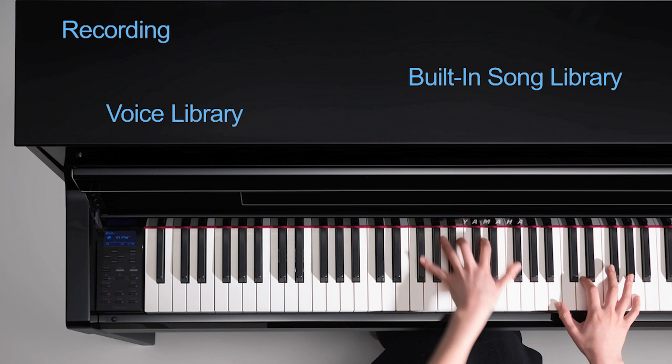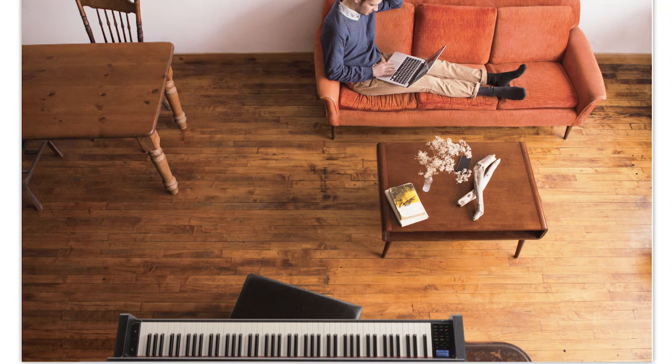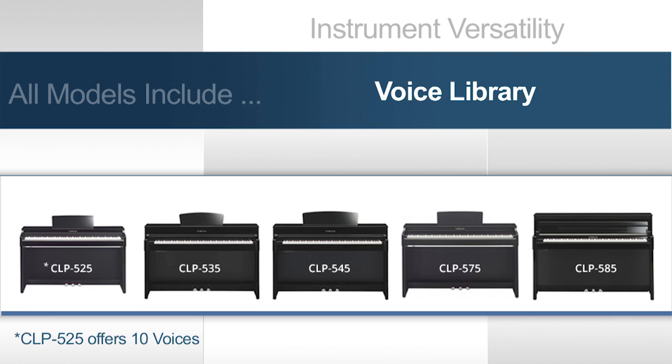In addition to all of its authentic piano style features, the CLP series also offers an assortment of non-piano features that merge the best of traditional and modern technology. A favorite is the ability to play your digital piano using different instrument voices — all models include an array of keyboard voices and other instrument voices that extend beyond the piano sound.